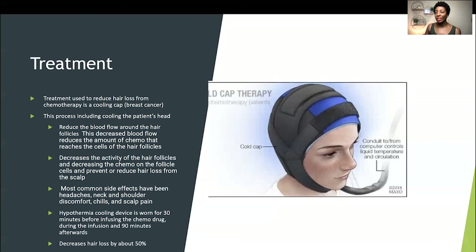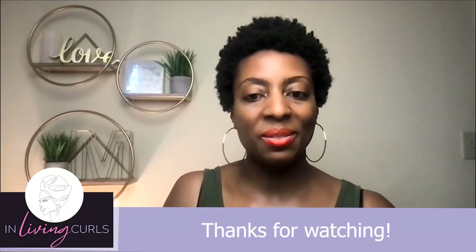Once again, this is Melanie Day with You've Got Curls and Hair Loss Center, always sharing the right information, techniques, tools, and community with you. I'll see you soon. Bye.